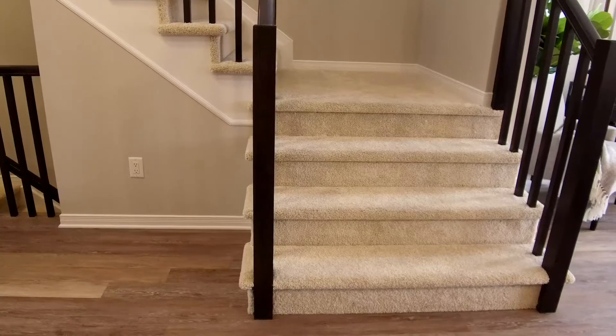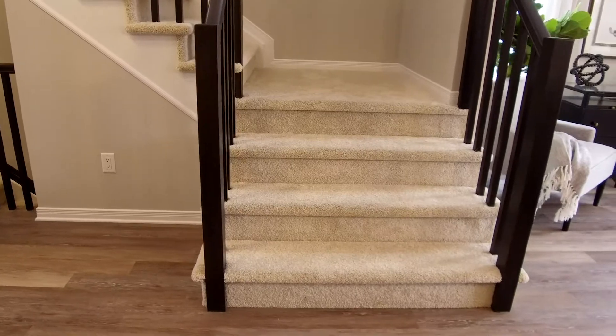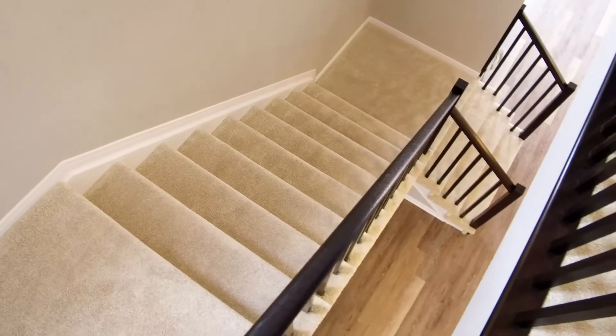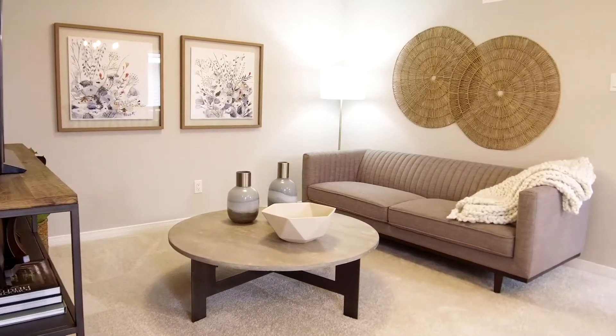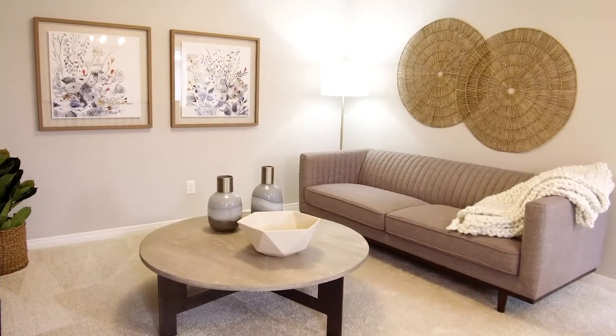Open to above, extra-wide and deep L-shaped stairs lead to a second floor where a definite wow awaits. At the top of the stairs, a large open loft area has quickly become a favorite of visitors to this model home.